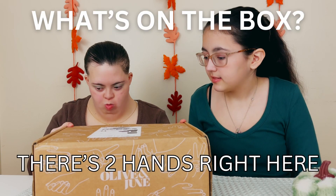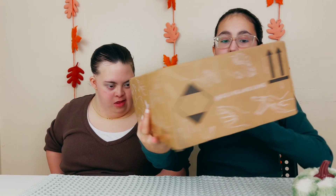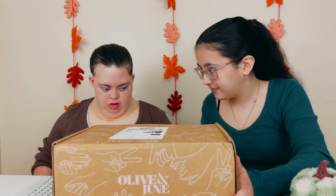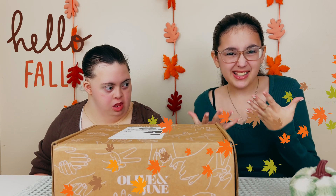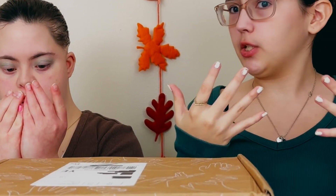They have a logo on the back and front of the box. It says Olive & June — it is so pretty. The hands on the box are pink, which is our signature color. Pink is Sophia's favorite color, so we're super excited. You can see Sophia and I have some nail polish, but we need to redo them — they need to look more beautiful. Let's get started.